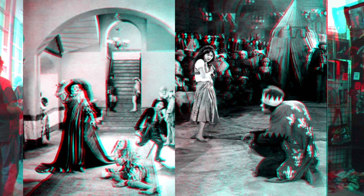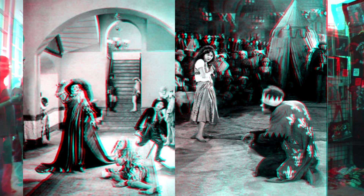And prior to that, in the 1920s, Universal Pictures used 3D promotional images to promote the Lon Chaney films, Phantom of the Opera and The Hunchback of Notre Dame.